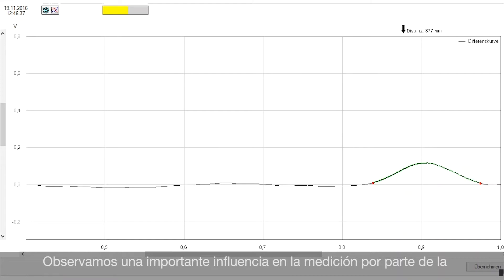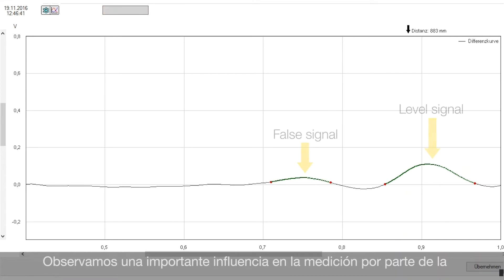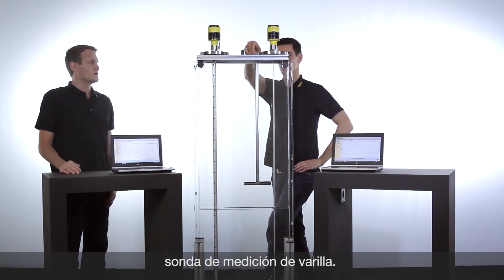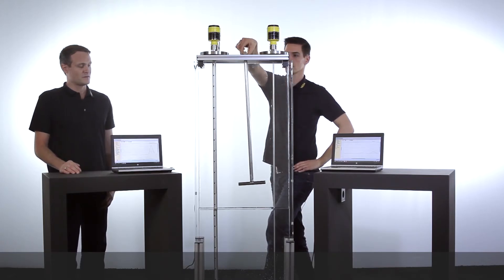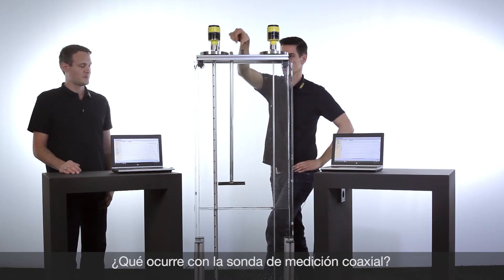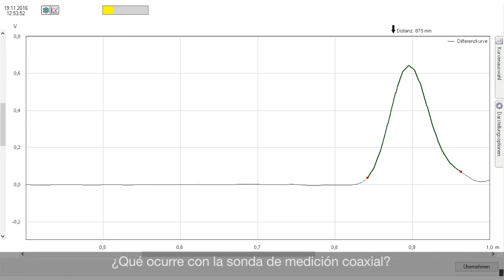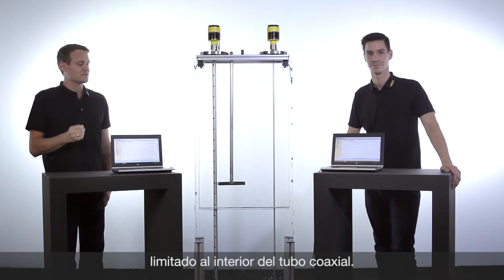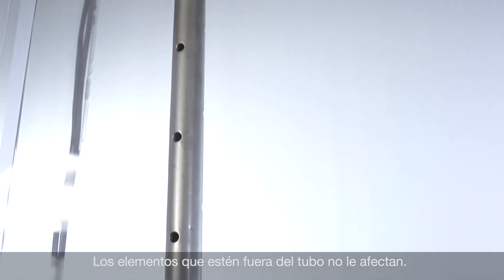We can see that for the rod probe this has an influence on the measurement, so this is really too close to the probe. And let's see how this affects the coaxial probe. We can see here there is no influence at all for the coaxial probe, and the reason is that the whole measurement is done inside the tube, so that installations left or right of the probe have no influence at all.